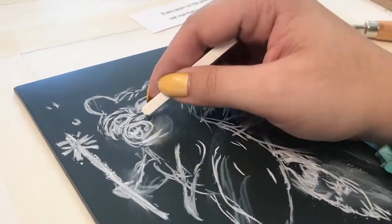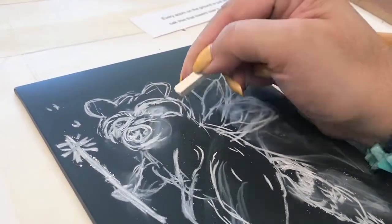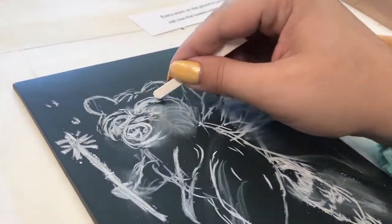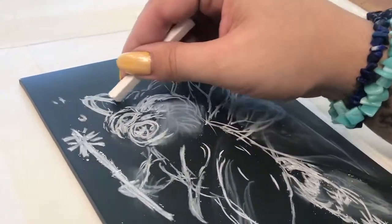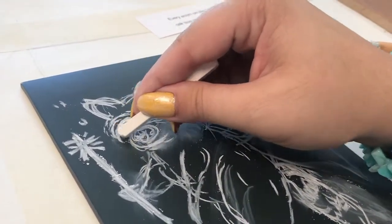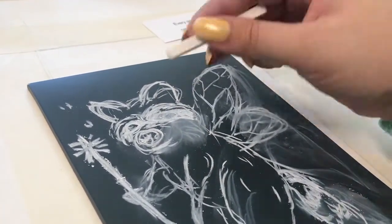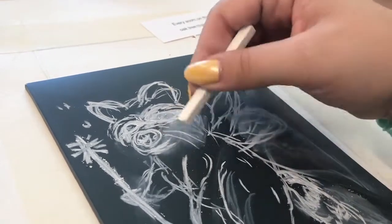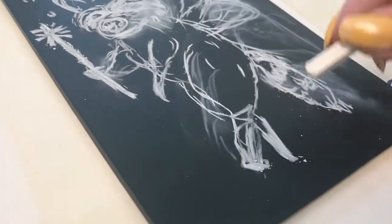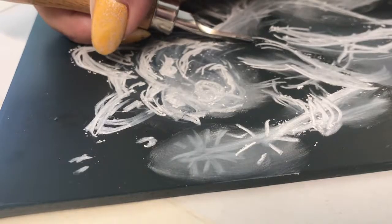Everybody thought my piece was a dog fairy, which — my dog fairy would be very indignant at that, because they clearly have a raccoon tail. I realized while watching this back that I actually forgot to cut off the whiskers, which probably would have helped. It's interesting to think about how representation in illustration is so important — cats and raccoons are associated with whiskers, whereas with dogs you generally don't see them, even though they have them.